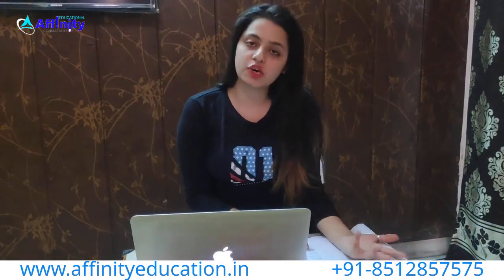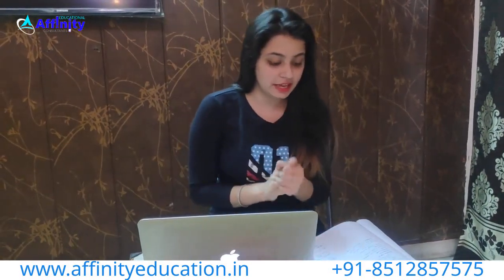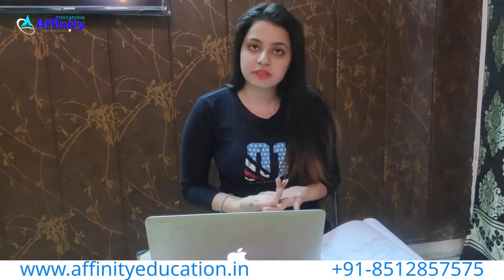Hello friends! We are going to discuss the Manipal Institute of Technology, which is called MIT. We will discuss the admission, cut-off, fees, scholarship, campus, and the advantages of taking admission in this college. We will start with the admission.